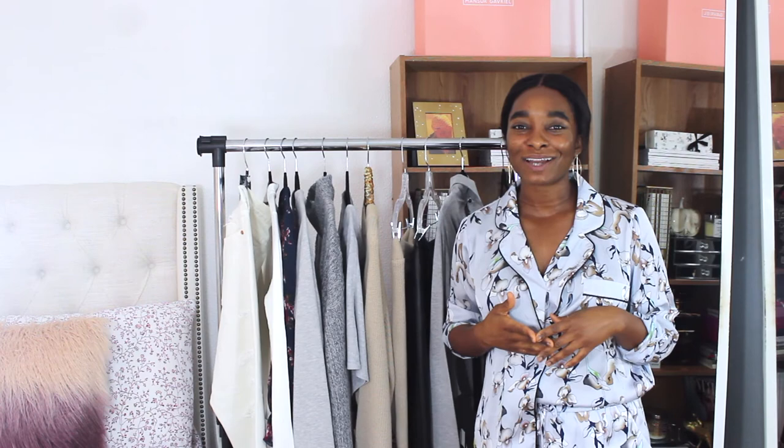Thank you so much for watching! If you have any questions or comments, leave them below. Be sure to subscribe to my channel if you aren't already, and I'll talk to you guys later. Bye!